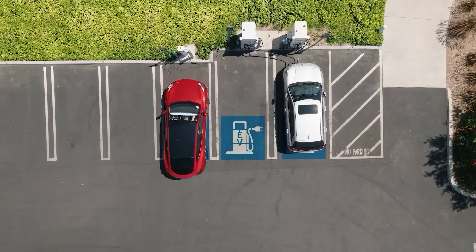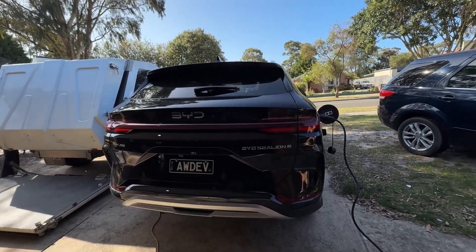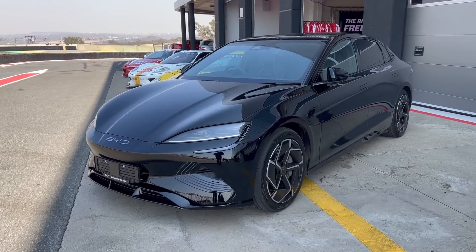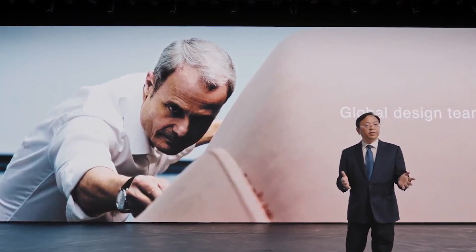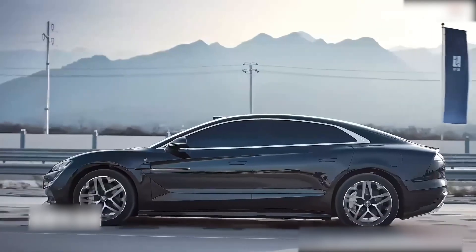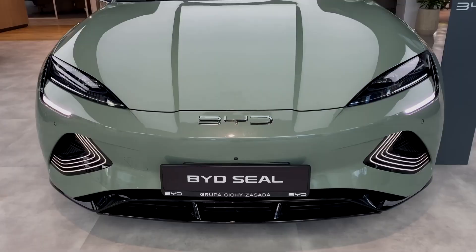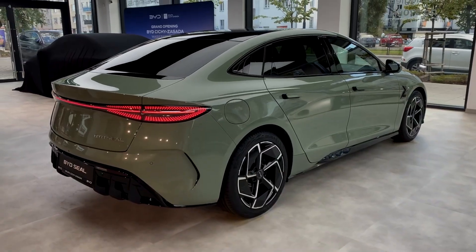There's also a psychological factor. Even if most people charge at home overnight, just knowing that 10-minute charging is possible erases one of the biggest fears about EVs — that little voice asking, 'but what if I run out of charge and can't find a plug?' Wang Chuanfu didn't just build a faster battery; he removed one of the last major mental roadblocks for potential EV buyers. That's why this isn't just about tech — it's about trust, convenience, and confidence. With this innovation, BYD is telling the world: you don't have to compromise anymore.